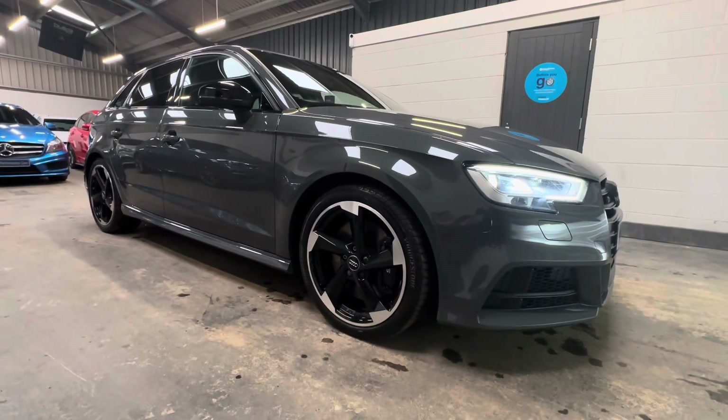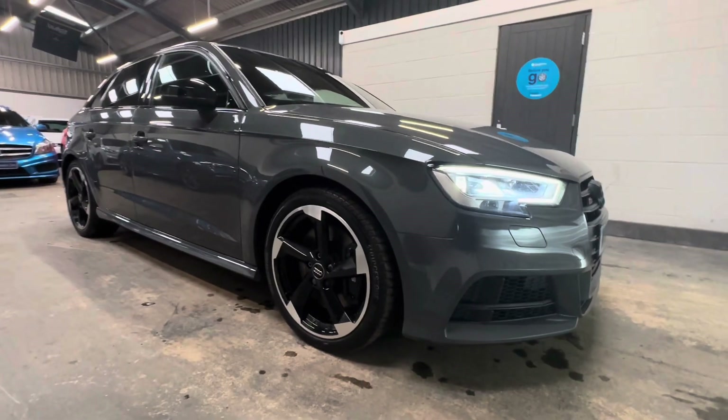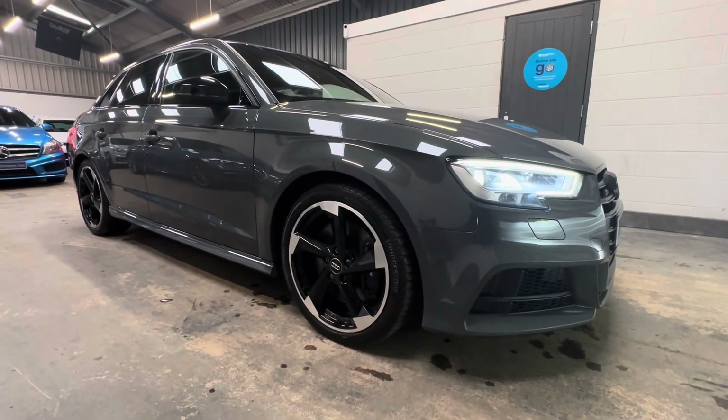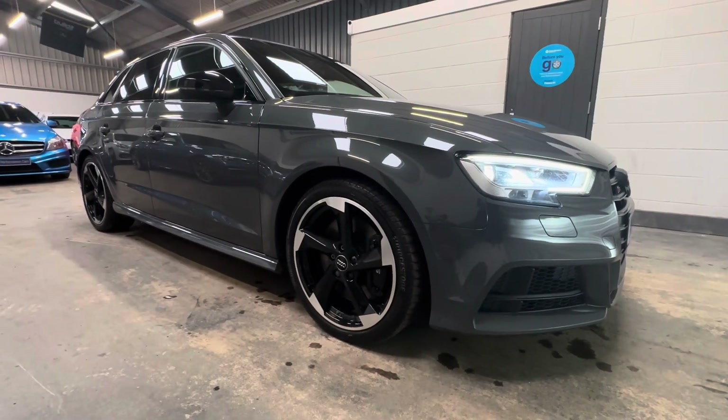Hello, it's Ben at BC Performance Cars. I appreciate you sparing some time to join me on this walk-around video on this 2017 67 model year Audi S3 Black Edition.